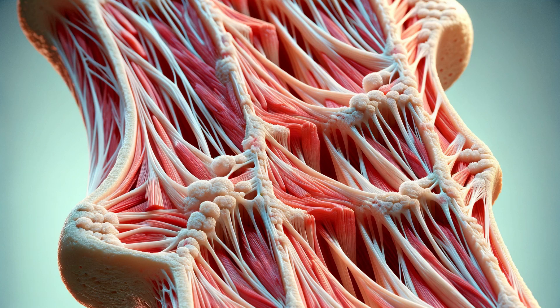Surrounding the cortical bone is a vital layer called the periosteum. This dense, fibrous membrane is more than just a covering. It's a critical connector. Here, muscles and tendons anchor themselves to the bone, enabling our every movement. The periosteum also plays a significant role in bone health and repair. It houses tiny blood vessels, known as capillaries, that transport nutrients and oxygen to the bone tissue, ensuring its vitality.